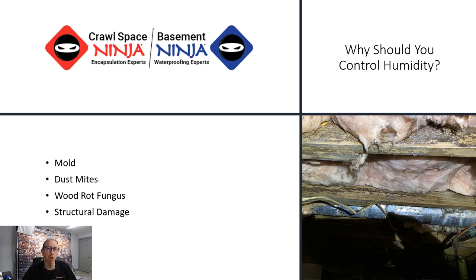Another overlooked issue is that high humidity also causes dust mites to grow uncontrollably. Dust mites are actually the number one cause of asthma among children. So if you have kids and want to protect the indoor air quality of your home — whether you have a basement, a slab, or a crawl space — you should control humidity.